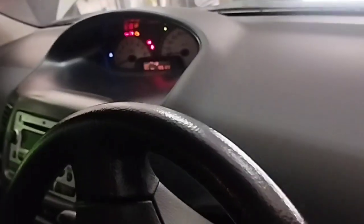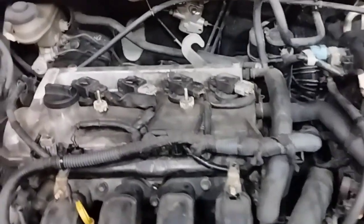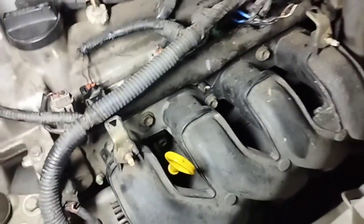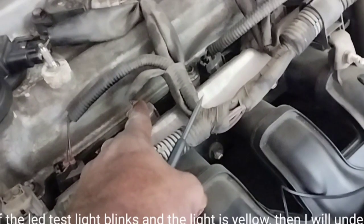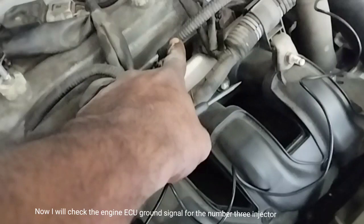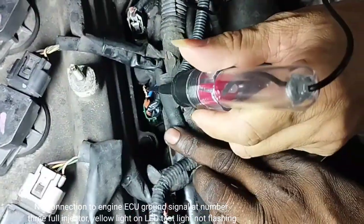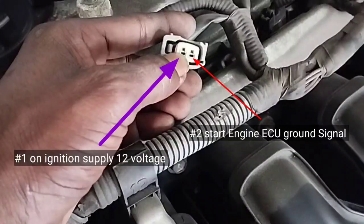To check the number two ECU ground signal, attach a clip to the battery positive side of the LED test light and start the car engine. I first check the ECU ground signal for injector number two — the LED test light blinks yellow, confirming the injector wire to ECU ground signal is okay. Next I check injector number three — no connection to ECU ground signal. The LED test light does not flash for injector number three.